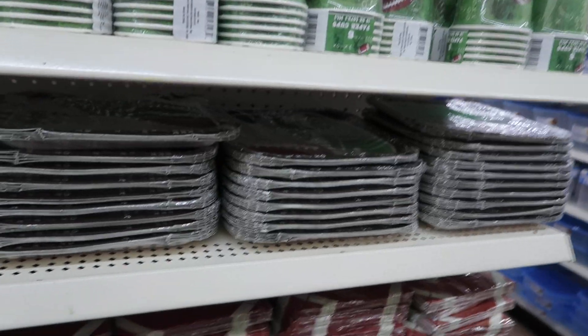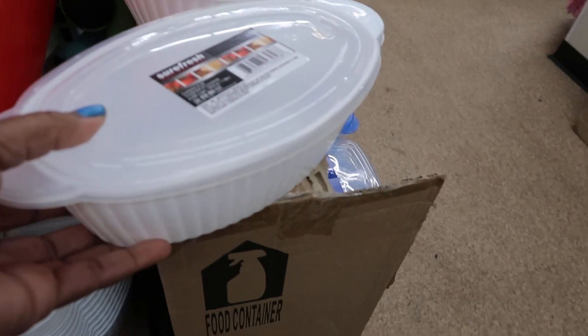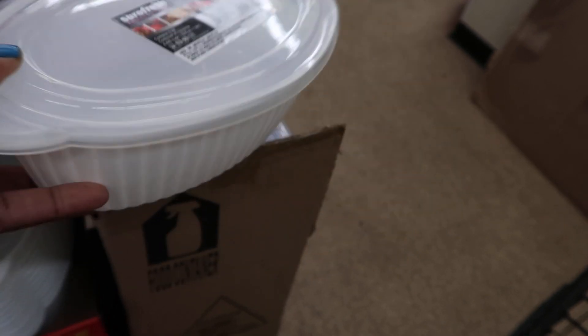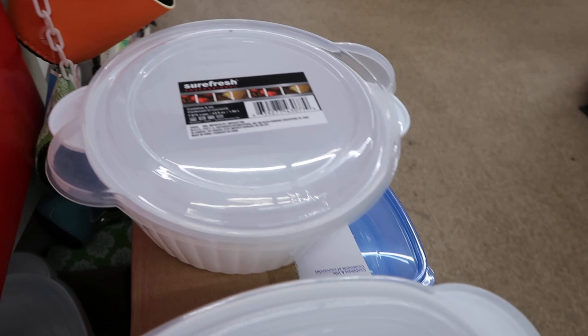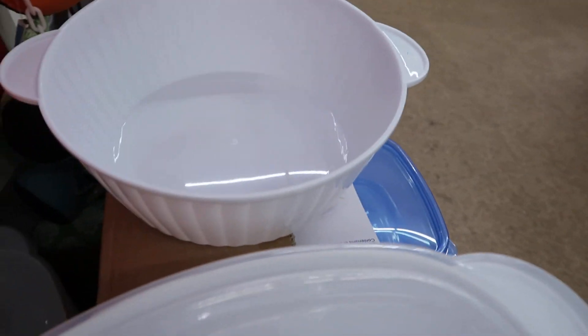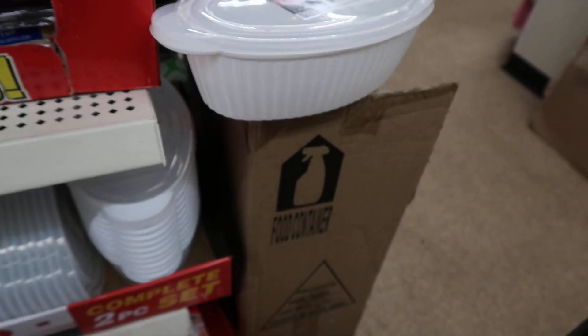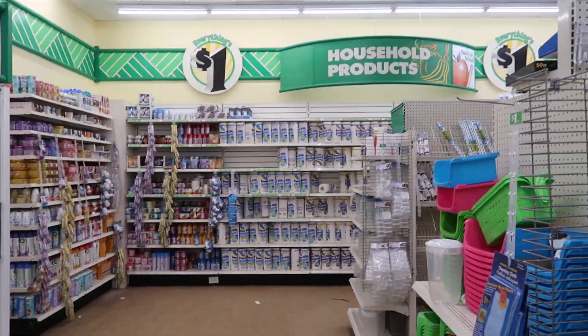They got these cute little Sure Fresh containers — they're so cute! They have the container and the magic tops, available in oval and round. Those are really cute for a dollar — that's not bad at all. Okay bye bye!